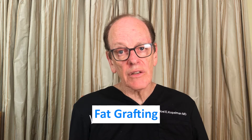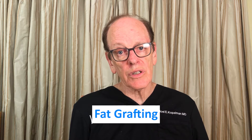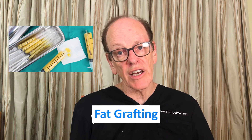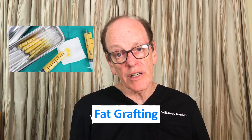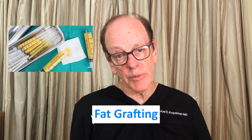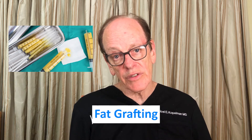The third category in volume replacement is fat grafting, which requires a relatively minor surgical procedure to obtain fat from around your belly or hip. However, there is some recovery and some risk associated with liposuction and fat grafting itself.